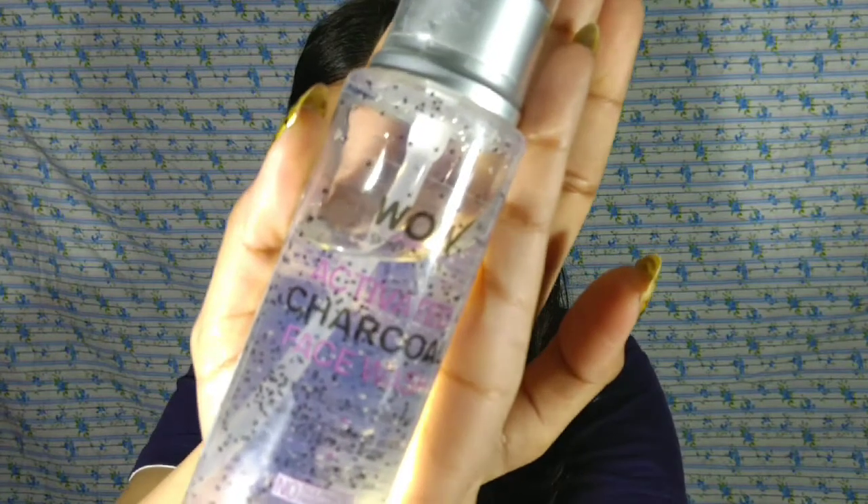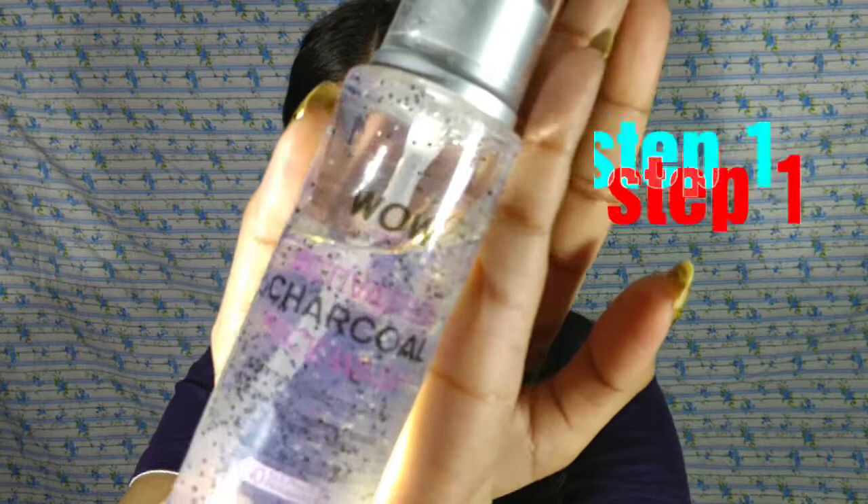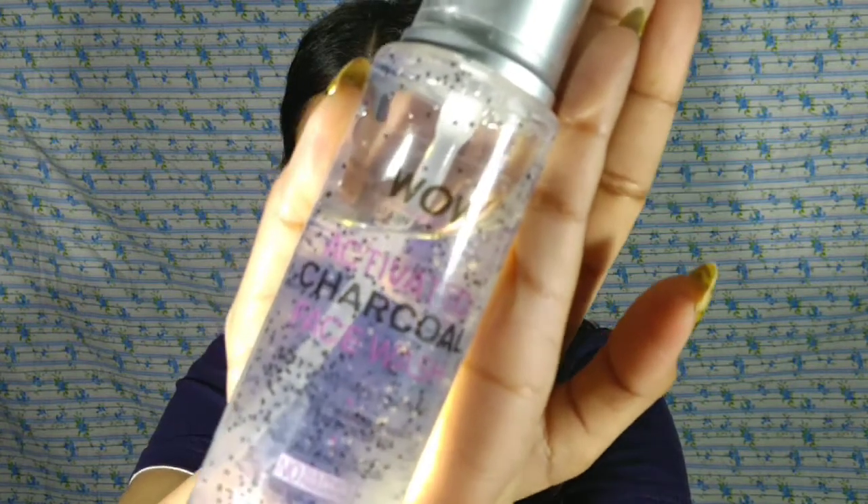The first step of my night time skincare routine is to clean my face. I use a charcoal face wash, and I really really like it. This face wash contains charcoal beads which will very gently exfoliate your skin, and I really like the smell.